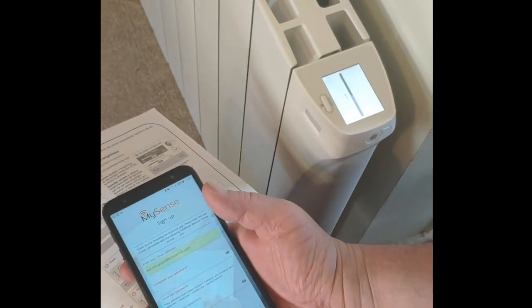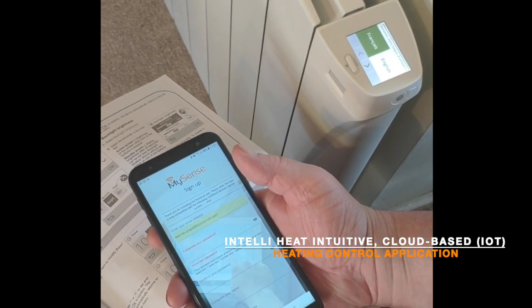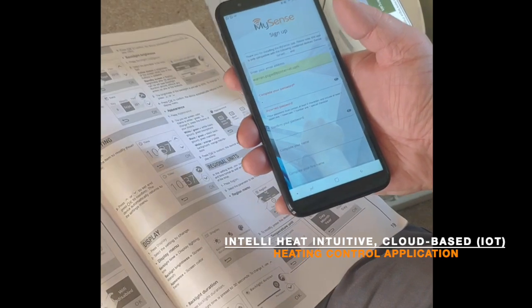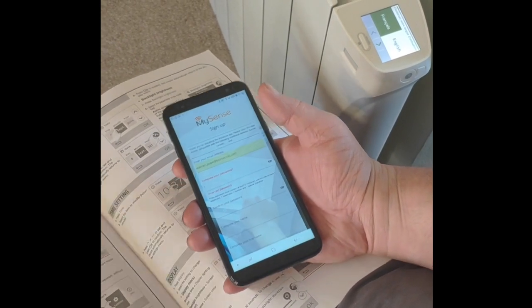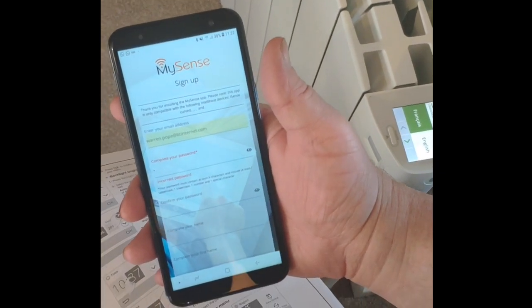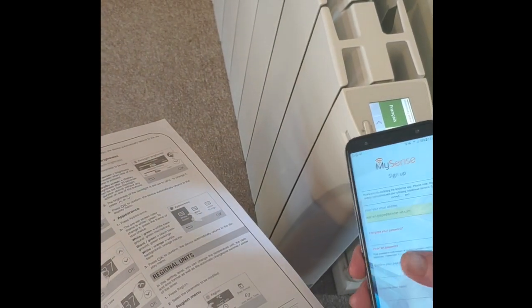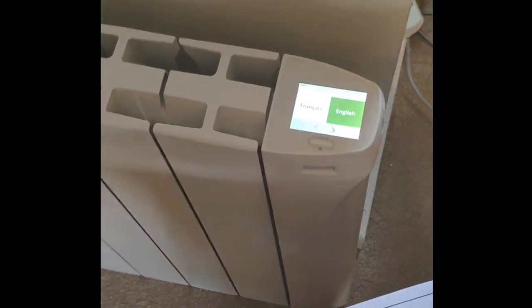This is the iSense radiator which has just been turned on. Everything that controls it is cloud-based, so it's uploaded to the cloud and all information is stored securely. The instructions are on page 18 in the manual that comes with the radiator, where you select your choice of language, your Wi-Fi connection, and all the other settings. Here is the MySense app which can be downloaded to the smartphone. You create an account, and as you can see on the display the radiator is in the process of connecting to the Wi-Fi to download the latest software.